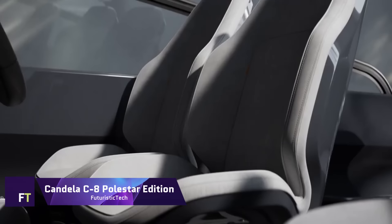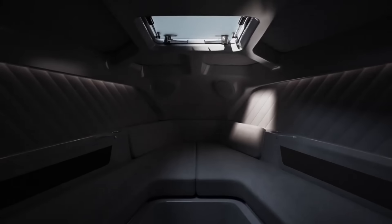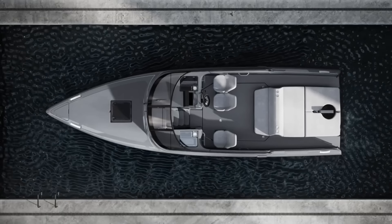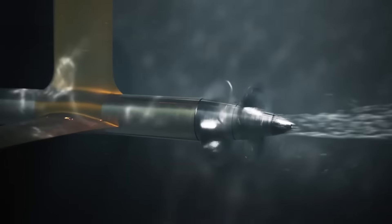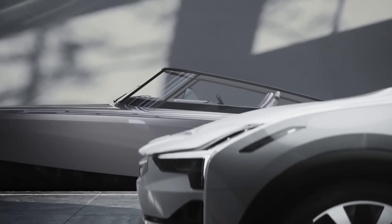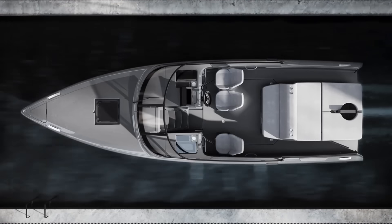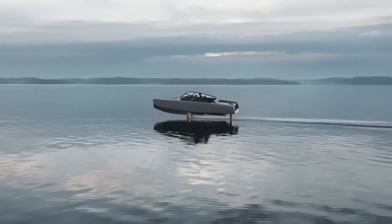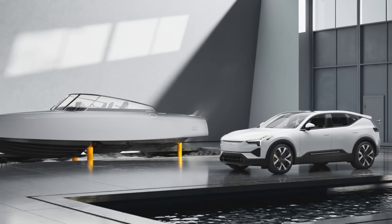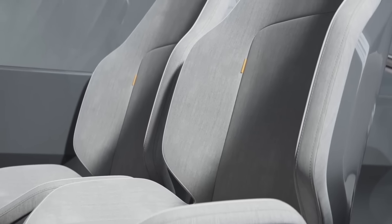Candela C8 Polestar Edition. Stunning in its combination of state-of-the-art technology, modern style, and ecological consciousness, the Candela C8 Polestar Edition is an electric boat unlike any other. It uses the same battery as the Polestar 2 and uses computer-controlled hydrofoils to reduce pollution, noise, and energy consumption as it glides across the water. A carbon fiber hull, a personalized cabin, and a unique gold foil accent characterize the C8 Polestar Edition. A cabin is available for those who wish to spend the night, and the maximum number of passengers is 8.